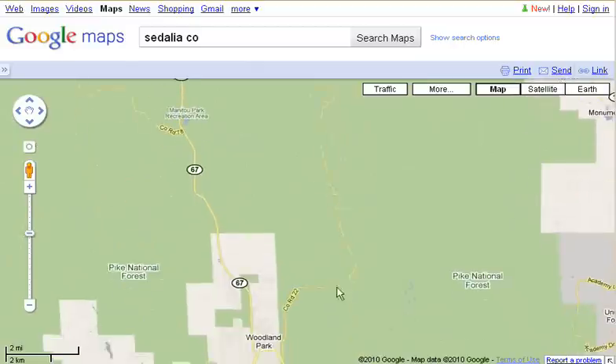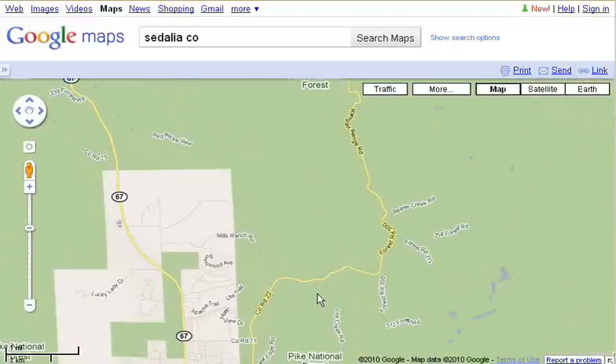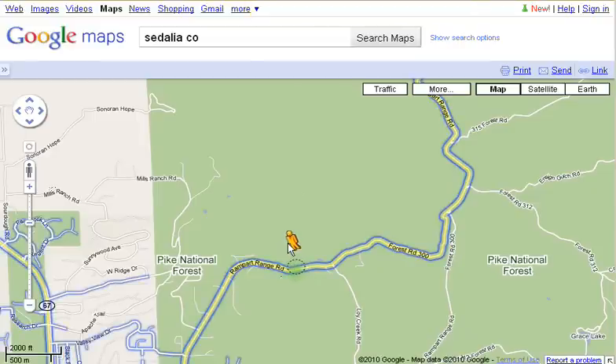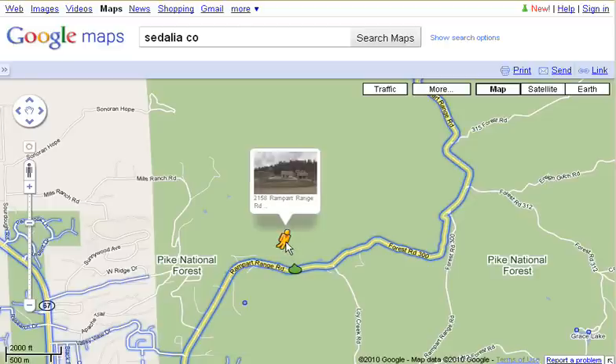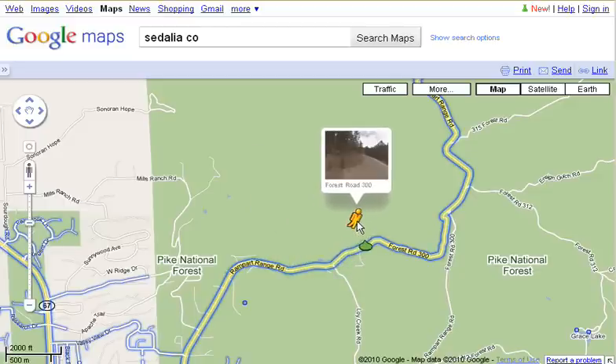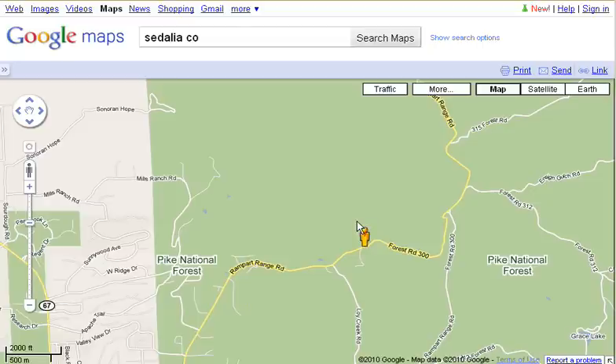Let me show you a really cool feature that Google does. Let me zoom up here on County Road 22. You see this little orange guy on the left-hand side — I'm going to click and start to drag him onto the screen. And you notice how the roads turned blue. Anywhere that the road is outlined in blue means that road has a Street View — in other words, somebody has traveled down the road and taken pictures of it. So I'm going to drop him onto the road and watch what happens.